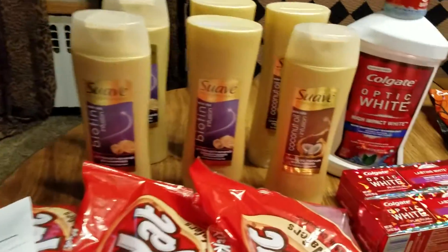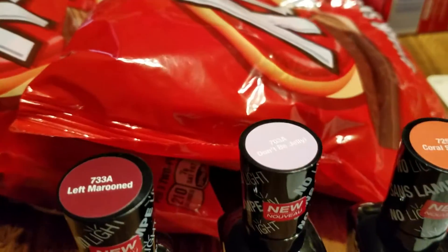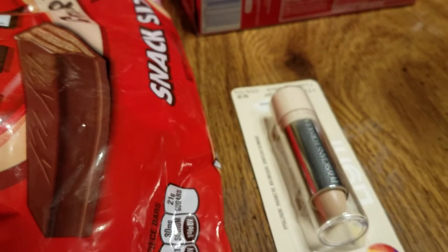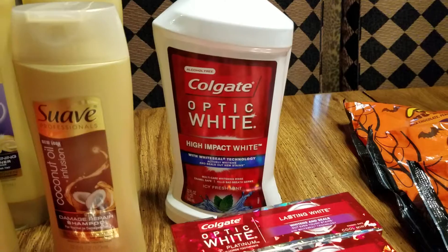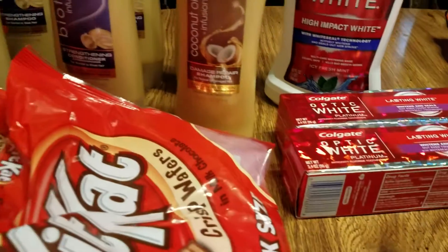Then over here with the Suave and the Optic White and the Kit Kats — these are Wet n' Wild products. When you buy three of those, each one was $4.99, you buy $15 worth and you get $5 back in extra care bucks. I bought the Physician's Formula — that one was $7.79, you get $6 back. I bought the Optic White — $2 for $6. I bought $18 worth because when you buy $15 worth you get $5 back. The Colgate Optic White was $5.99 and you get $2 back. And the toothpaste — you buy $10 worth and you get $5 back.